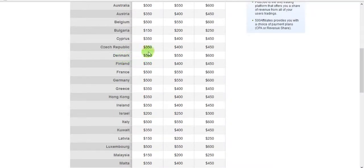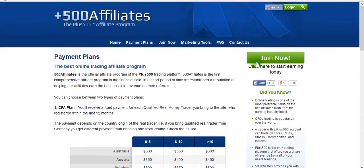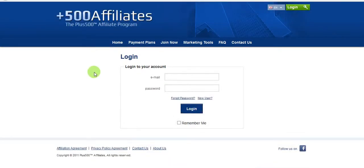Germany, Denmark, Belgium, Australia — and if you get more than 10 customers per month, your rate goes up to $600. That's the top tier. I think it's the best paying affiliate program on the market at the moment. So let's log in and check the banners.